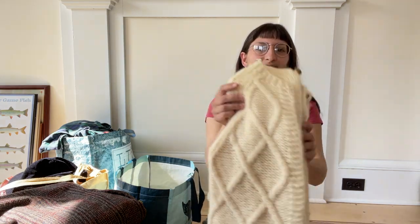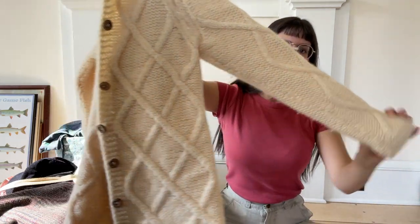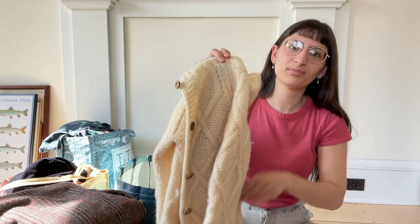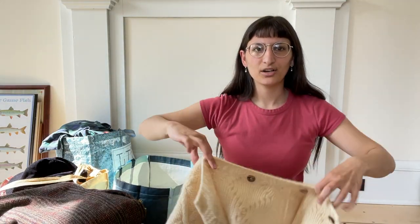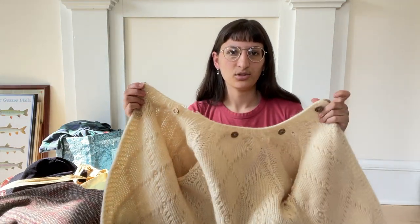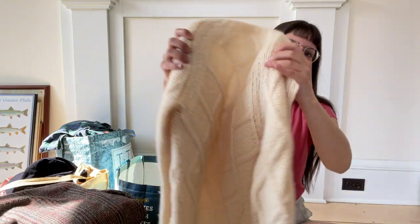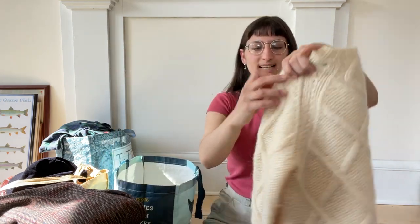I also got this beautiful hand knit Aran — that geometric is called an Aran knit, A-R-A-N. It has really pretty buttons and I think it had a hood that you could snap button into it, but couldn't find the hood. Kind of a bummer, but it's a really beautiful piece. I did find this at the bins, so I was really excited about that.